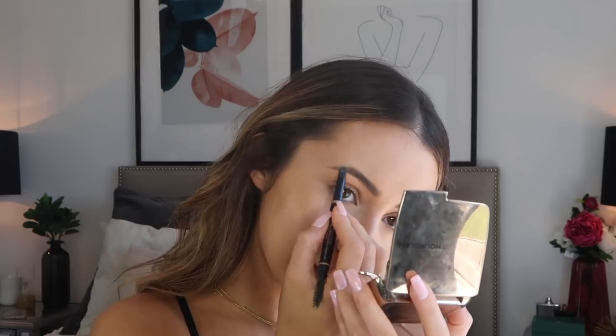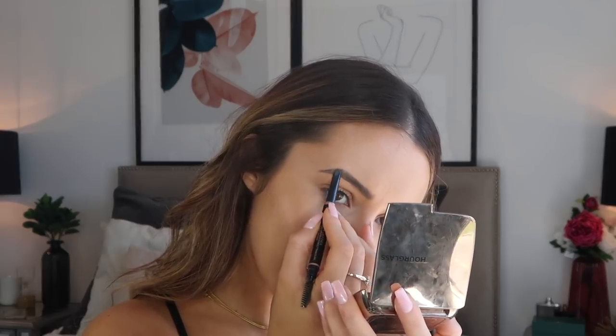I'm going in with the concealer to highlight and add extra coverage. Next, my favorite powder: the Hourglass Veil Powder — it's the only powder I've been using. I press it into my skin with my beauty blender rather than baking, and it gives the most flawless-looking skin. Setting with the beauty blender also keeps it from being cakey. For brows, this is the Anastasia Brow Definer in dark brown — I just fill in the areas that need it because I have my eyebrows microbladed.